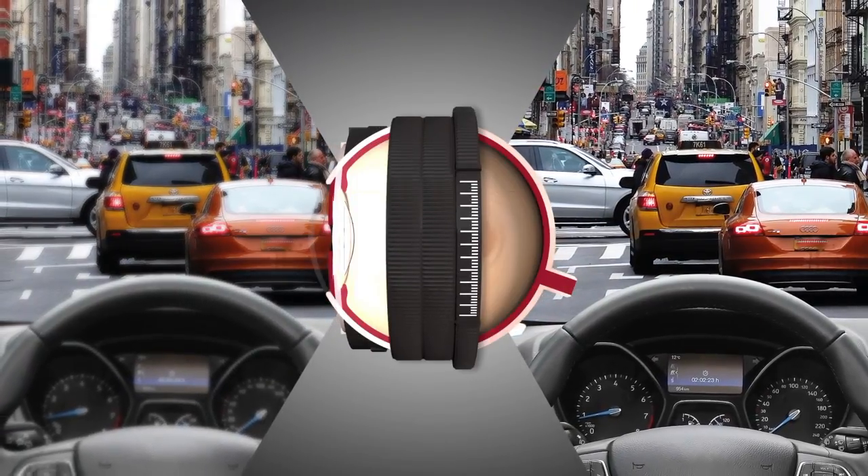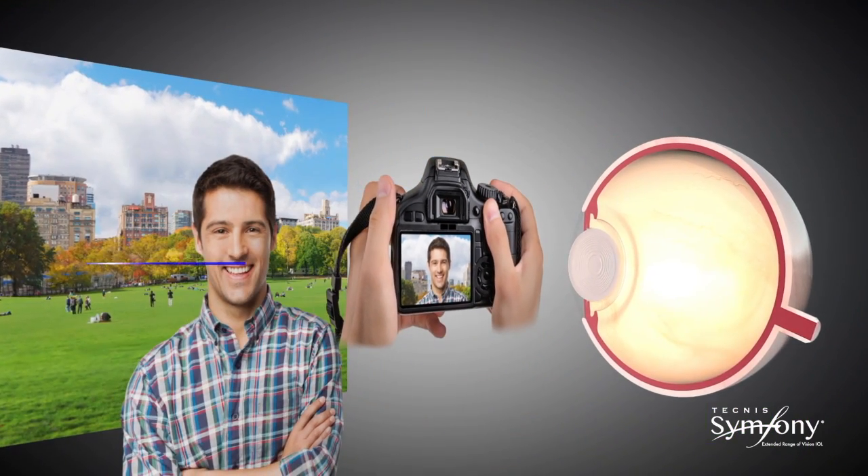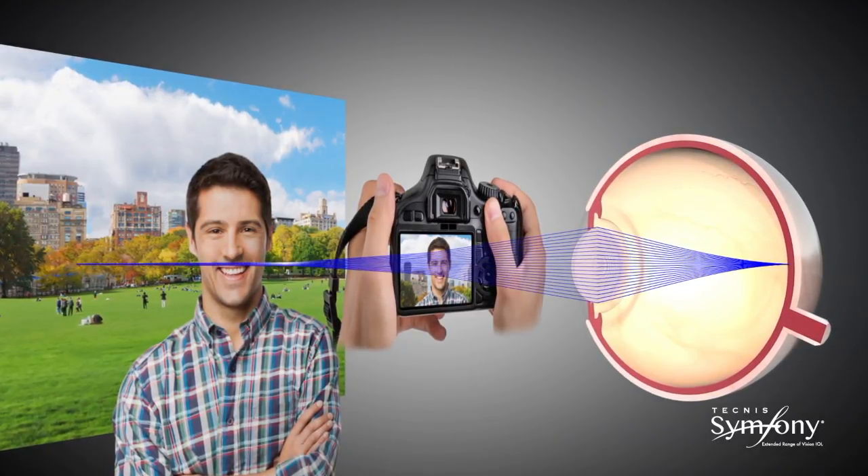The Extended Depth of Focus Lens, and specifically the Symphony Intraocular Lens from AMO, provides a continuous range of vision in focus from distance to up close.